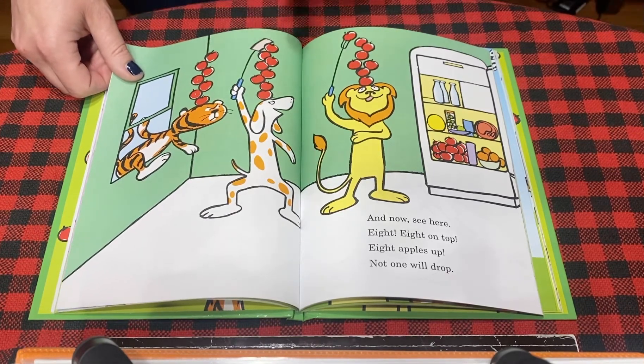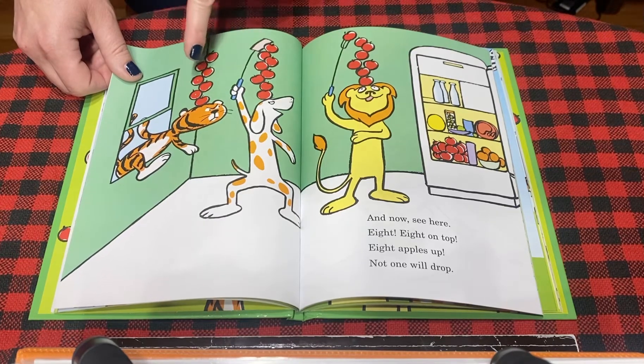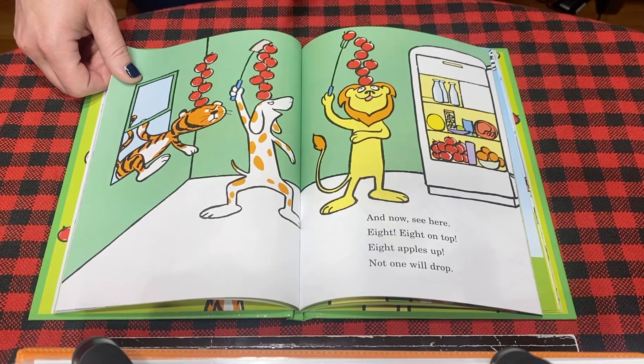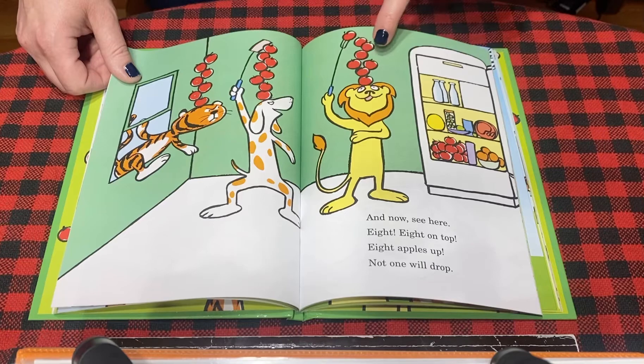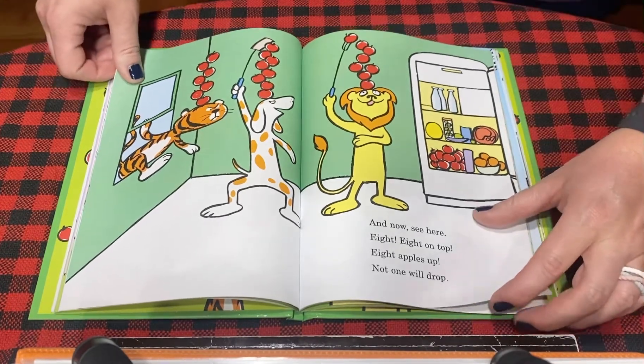Now, friends, if they all have eight, let's see — one, two, three, four, five, six, seven. Oh, tiger only has seven, but let's see how many dog and lion have. One, two, three, four, five, six, seven, eight. Dog has eight. And lion has one, two, three, four, five, six, seven, eight. So lion and dog have eight. Tiger has seven. Let's see what happens next.